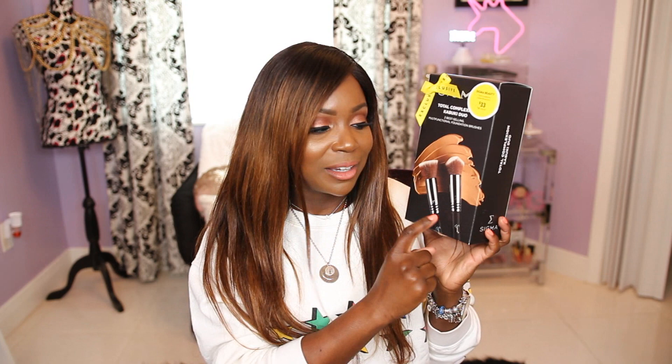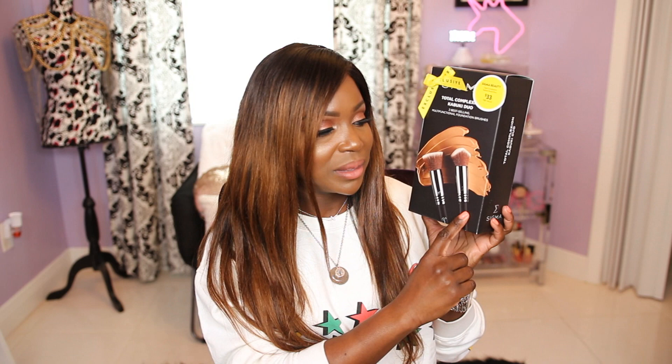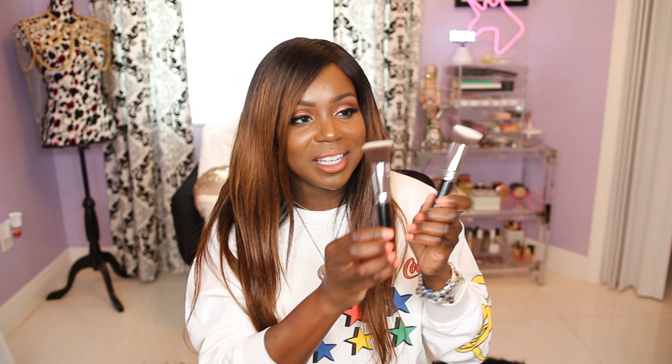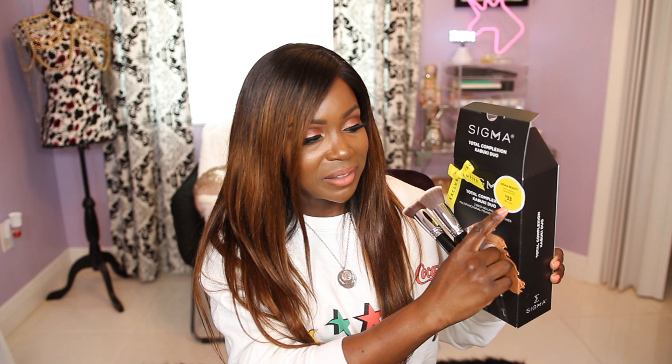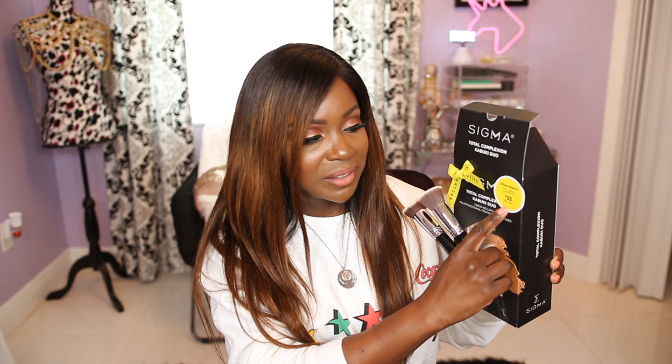I also picked up the Sigma brush duo kit — the Total Complexion Kabuki Duo — which includes their two best-selling multifunctional foundation brushes: the F80 flat top kabuki brush, which I use to apply foundation, and the 3DHD kabuki brush. The brushes come in Sigma's signature packaging. I love the F80 for a smooth, dense application. It retails for $50 but you're getting it for $33 — about $16 to $17 per brush, which is a steal.